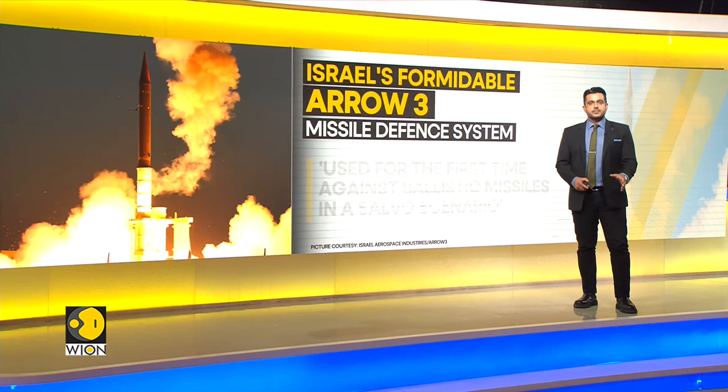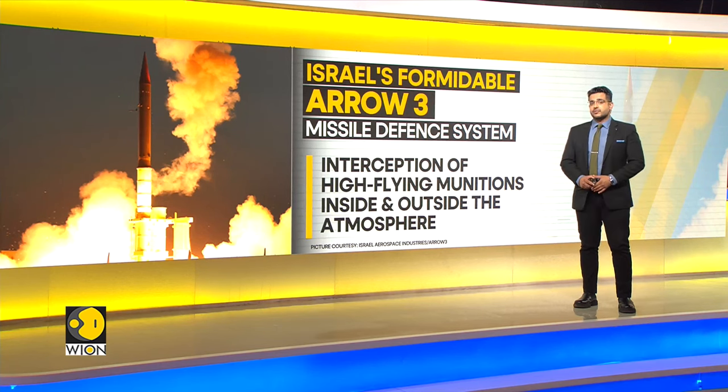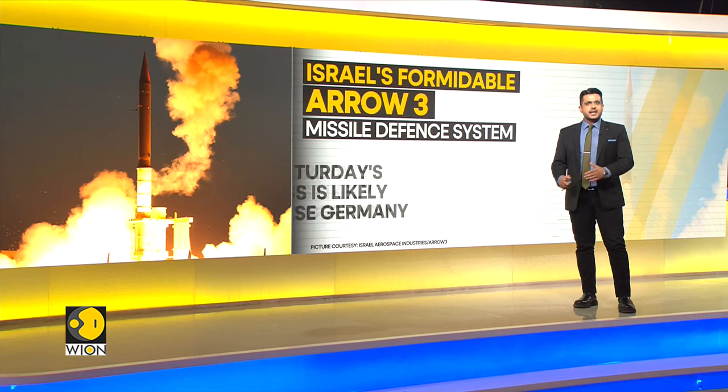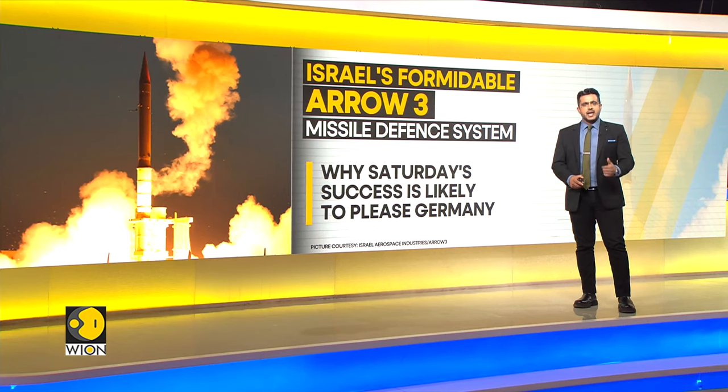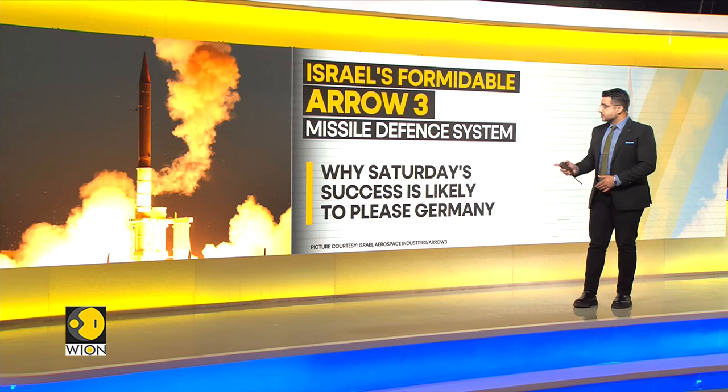The missile defence system effectively intercepted munitions inside and outside the atmosphere. The Arrow's success on Saturday night in defending Israel is likely to please Germany, which recently signed a contract with Israel and the United States to procure the Arrow 3 system.